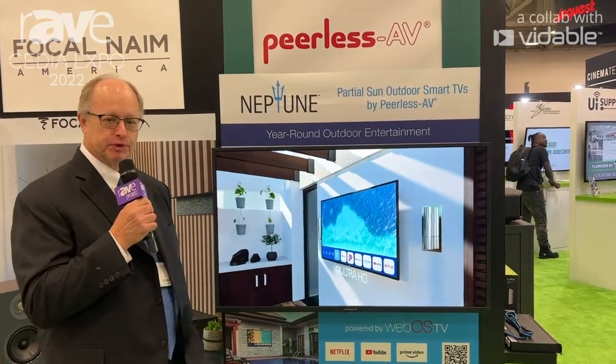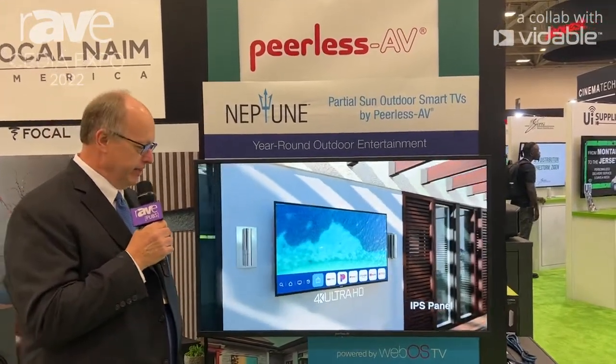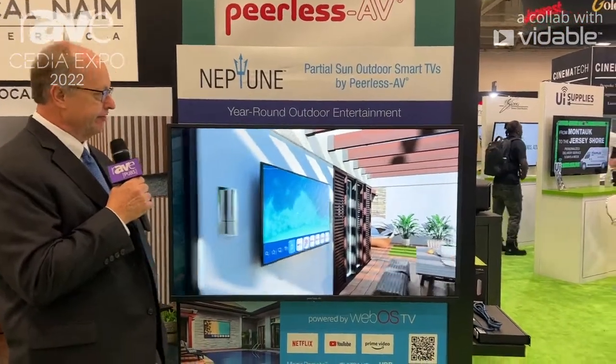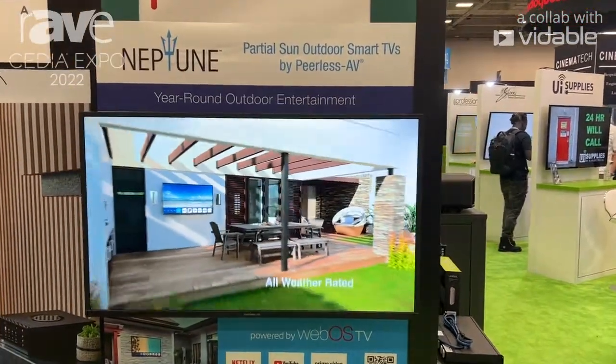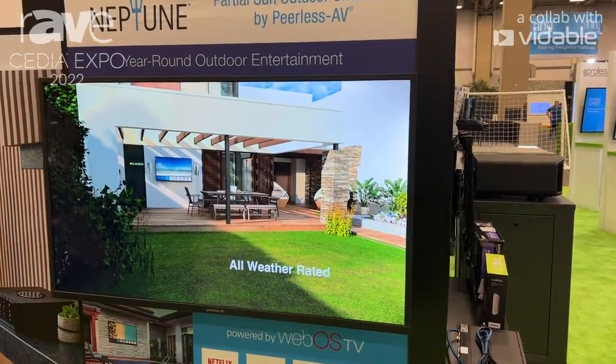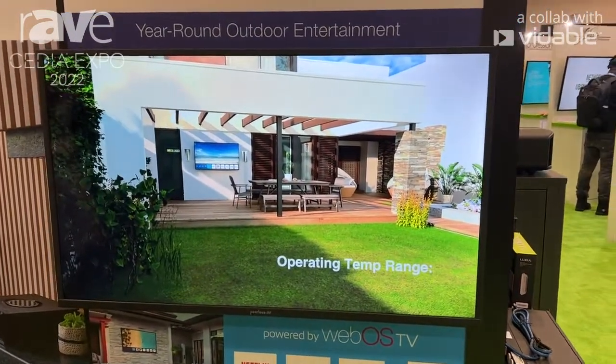Good afternoon. Welcome to the Powerhouse booth. In front of you, you're looking at the Neptune line of TVs — outdoor TVs made by Peerless AV. These TVs come in a 55, 65, and 75-inch size. They're available at all Powerhouse members across the country, and we have been distributing our Neptune TVs for the last four years.